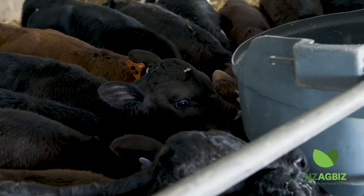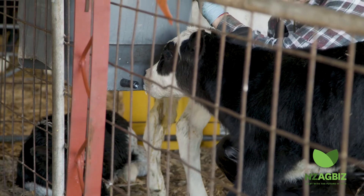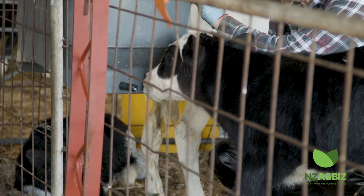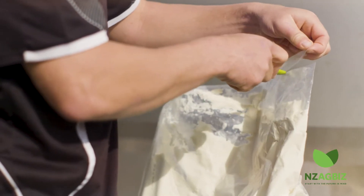A variety of liquid feeds are available on New Zealand farms. Farmers generally use transition milk before switching calves to other options. Transition milk, that is milk between the second and eighth milking after calving, is primarily provided to calves during the first four to six weeks of their life. The other options are milk or milk replacer, and the price of milk solids generally dictates the choice.